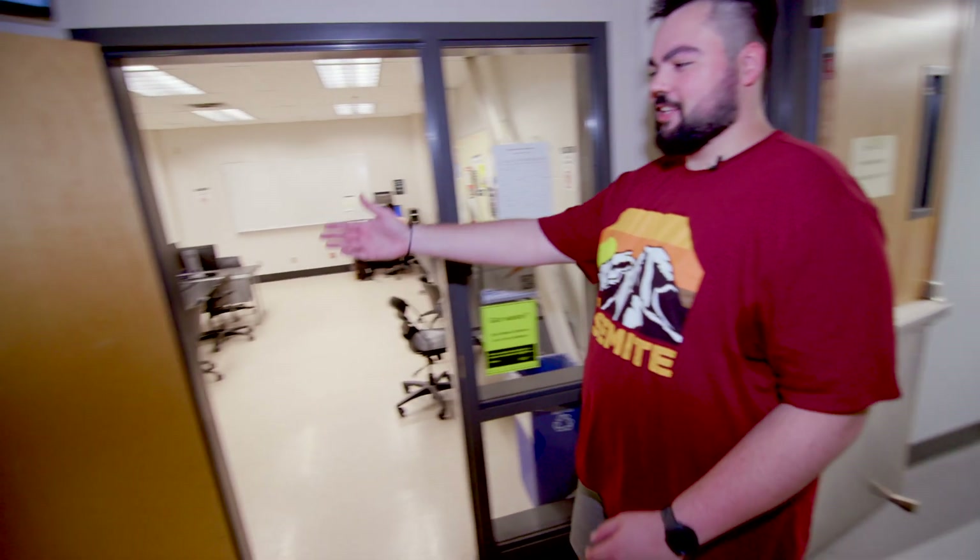Most of my classes are in the Old Main building — this is home. This is one of the lecture labs; this is where your classes would normally be. There are rows of computers and your prof would be up there talking, but there are a couple of special labs I really want to show you.